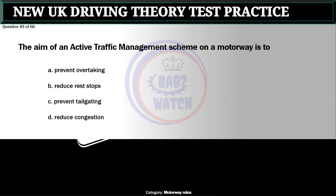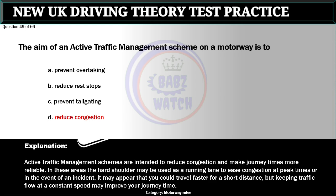Question 49 of 66. The aim of an active traffic management scheme on a motorway is to: A. Prevent overtaking. B. Reduce rest stops. C. Prevent tailgating. D. Reduce congestion. The correct answer is D: Reduce congestion. Active traffic management schemes are intended to reduce congestion and make journey times more reliable. In these areas the hard shoulder may be used as a running lane to ease congestion at peak times or in the event of an incident. Keeping traffic flow at a constant speed may improve your journey time.